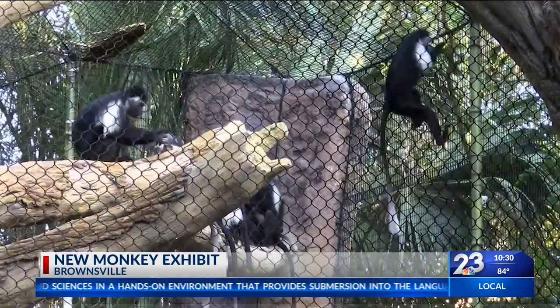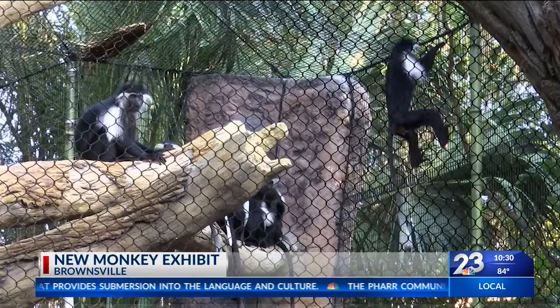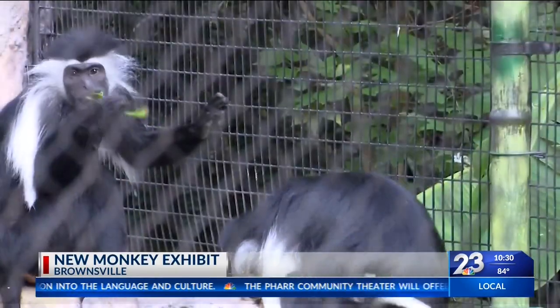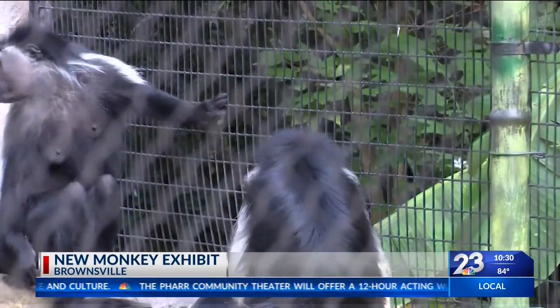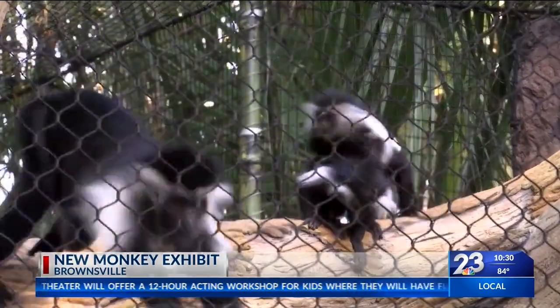The new exhibit will also allow visitors to have a better view of the exotic creatures and observe them in a different light. In the wild, the colobus monkeys are vulnerable to habitat destruction and have suffered from hunting for bush meat and skins, especially in highly populated areas.